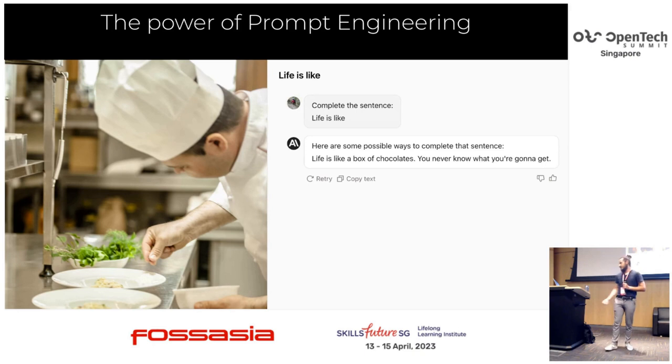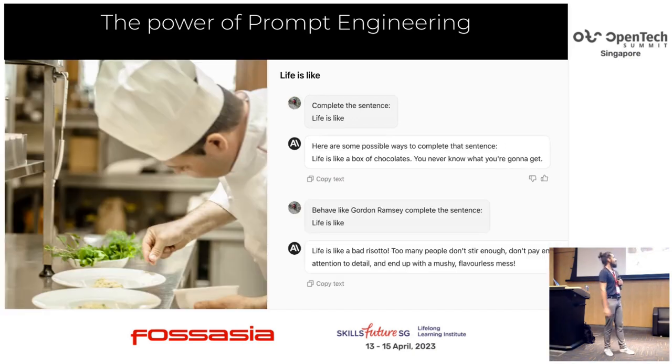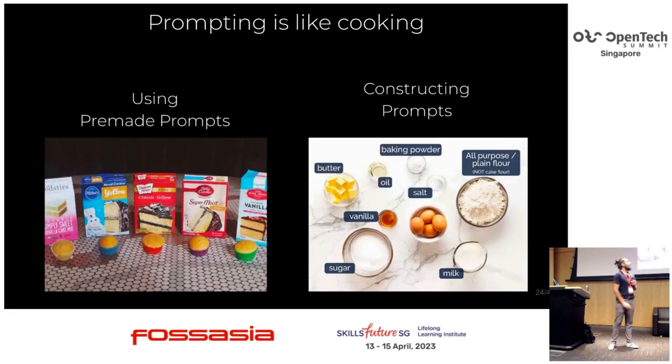But what if we ask the model to behave like a Michelin star chef? Behave like Gordon Ramsay and complete that sentence. Then it says: 'Life is like a bad risotto — too many people don't stir enough, don't pay enough attention to the details, and end up with a lack of flavor.' I like this answer much more, especially if you like cooking yourself. And this is why cooking is the secondary topic of this presentation — because cooking is much like prompting. You have a cookbook where you save your recipes for later, you can reuse them, and you can either use recipes someone else created or create your own.